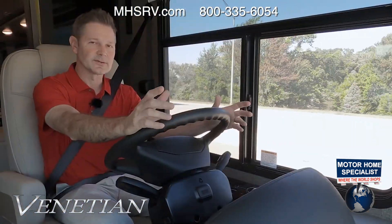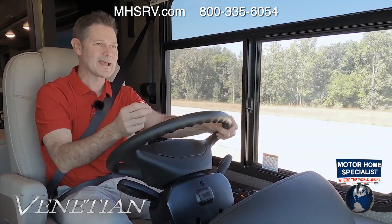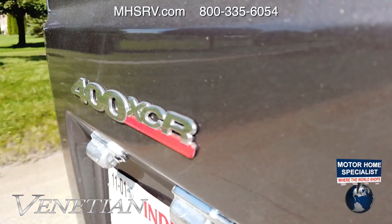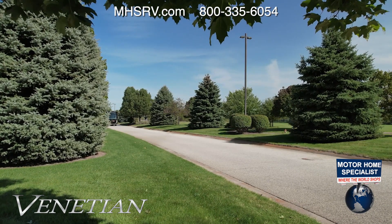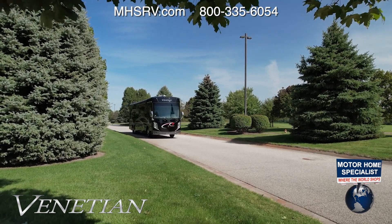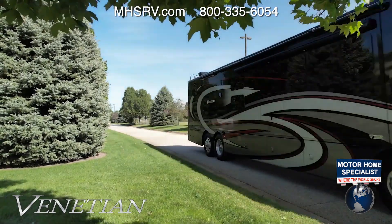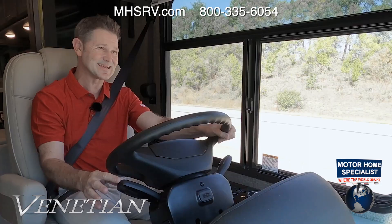Cruise control is set and the Venetian is out on the open road — a nice smooth, quiet ride. It's built on a Freightliner XCR raised-rail chassis and powered by an 8.9-liter diesel engine out back. On the L40 and R40, you get 380 horsepower and 1,150 lb-ft of torque; on the B42 and F42, you get 400 horsepower and 1,250 lb-ft of torque. Both are tied to a six-speed Allison transmission with a manual mode — press the button on the stalk end to activate.